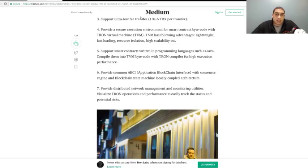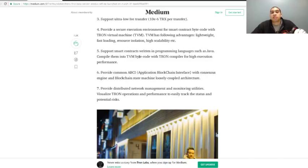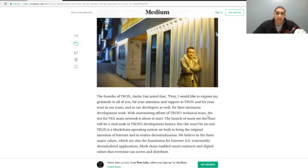They also support ultra-low fee transfers, which is always good. They're going to provide a secure execution environment for smart contract bytecode with the Tron Virtual Machine, which has advantages including lightweight design, fast loading, resource isolation, and high scalability. What's really cool is that smart contracts will be able to be written in Java — a very common language that's easy to learn and use, which should help with mainstream adoption.